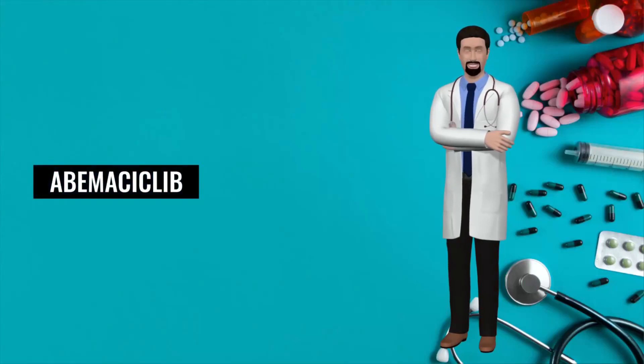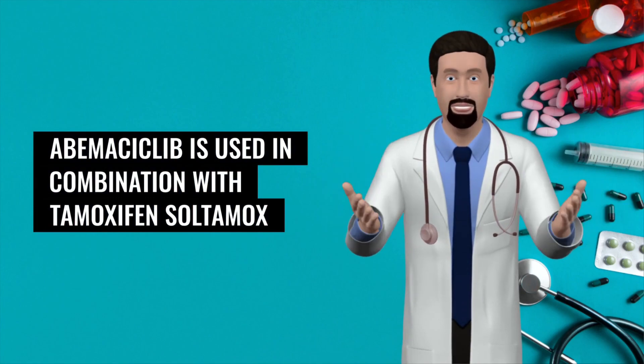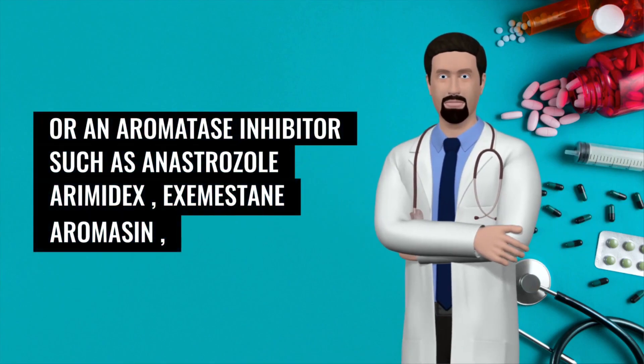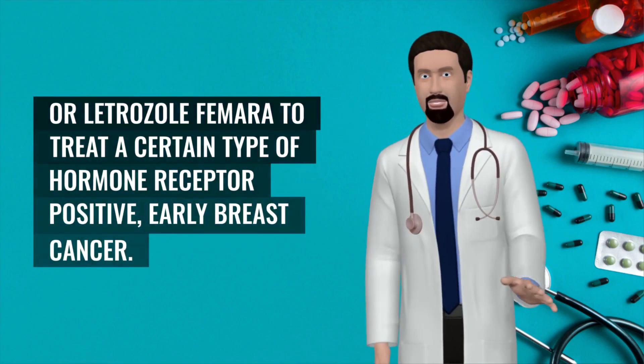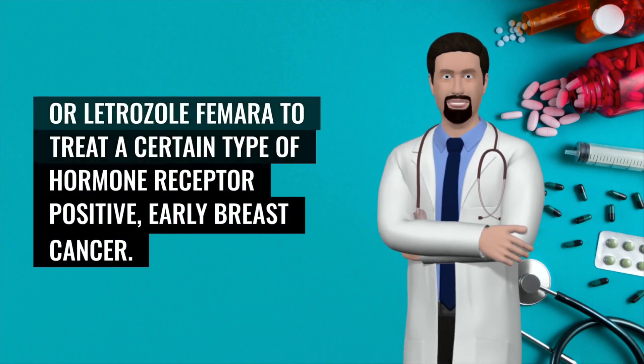Abemaciclib — why is this medication prescribed? Abemaciclib is used in combination with tamoxifen (Sultamox) or an aromatase inhibitor such as anastrozole (Arimidex), exemestane (Aromasin), or letrozole (Femara) to treat a certain type of hormone receptor-positive early breast cancer.